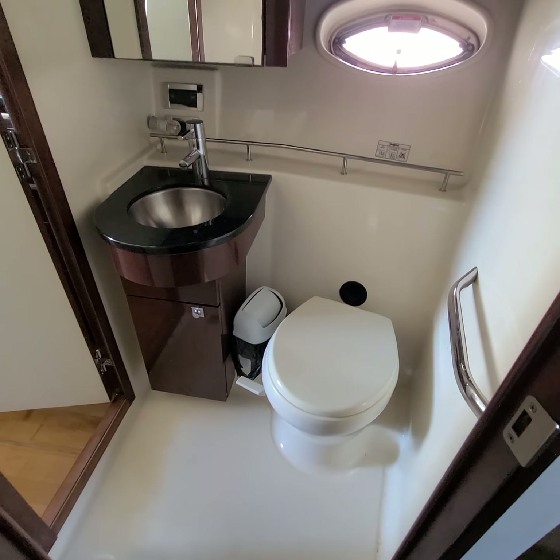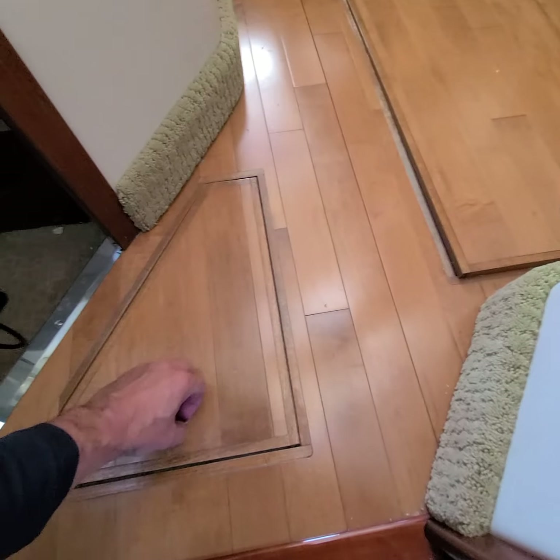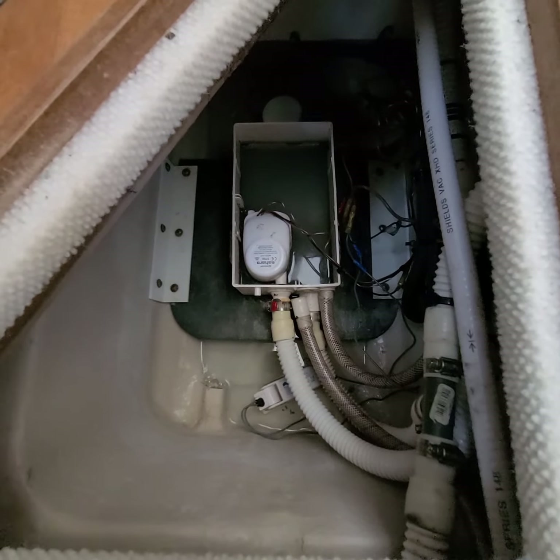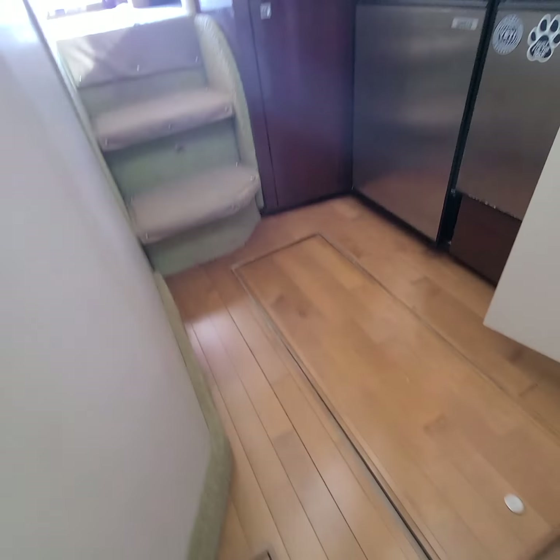Other door to the bathroom here. And you've got the second stateroom which they're using for storage — a bunch of towels and stuff. Carpet looks like there's no staining where I can see it. Another clean bilge, and there's a vacuum system there. Not bad, not bad at all actually.